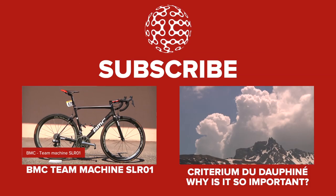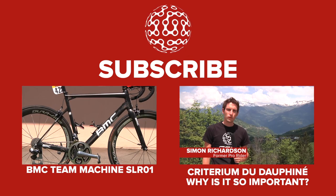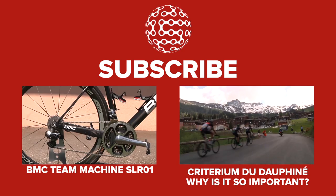BMC have released a new version of their team machine, the SLR01. While it shares the same name as its predecessor, according to BMC engineer Eric Julliard, it's entirely new.